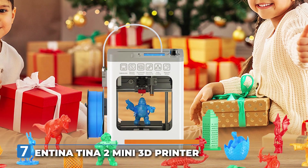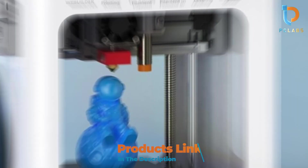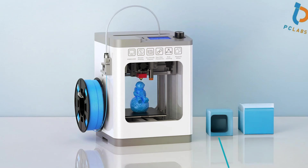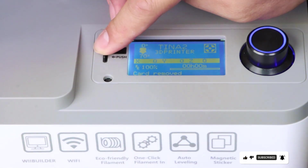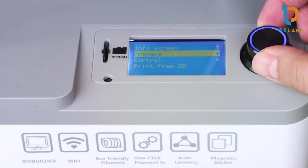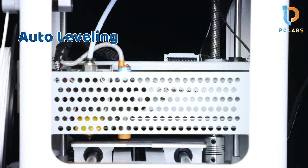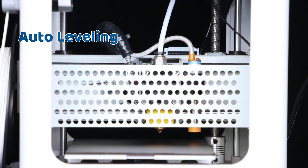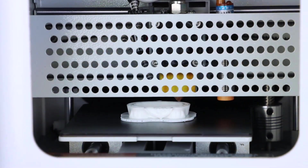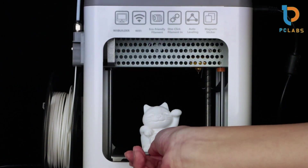Number 7: the Antinatina 2 Mini 3D Printer, fully assembled with auto-leveling and a 3.9x4.7 inch build volume. Last but not least, this compact option doesn't skimp on performance, making it perfect for beginners and those with limited workspace. The auto-leveling feature simplifies setup so you can get started with minimal hassle. The design is sleek and portable, making it easy to move or store. Despite its small size, it delivers high-quality prints with a layer resolution of up to 0.1mm, perfect for detailed models.